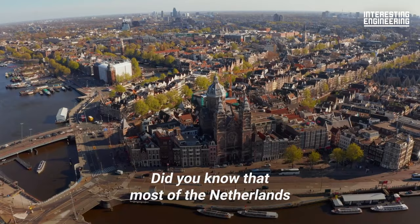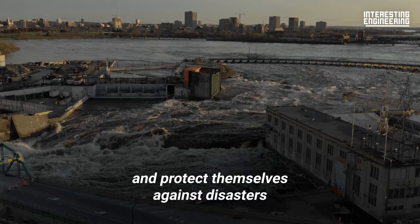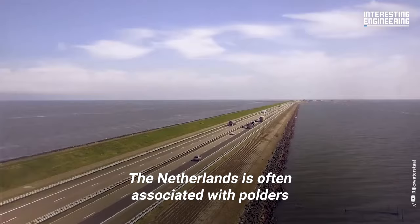Did you know that most of the Netherlands is actually below sea level? The Dutch have spent centuries building large-scale sea defenses to push back water and protect themselves against disasters. They've managed to reclaim almost 20% of their land from the sea and lakes. Here's how they did it.